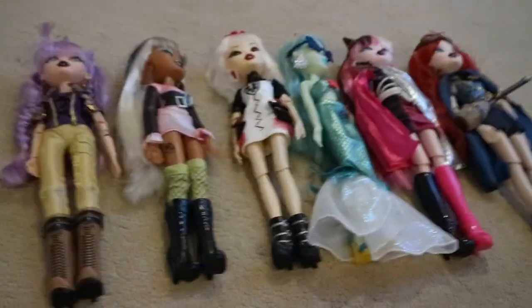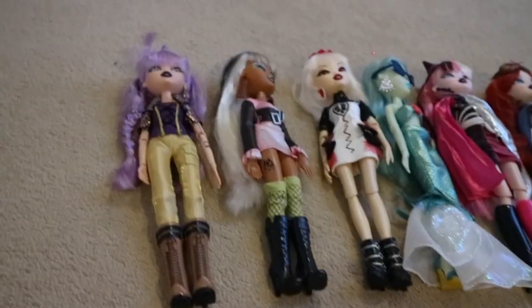Hey guys, we've still got the dolls out everywhere as you can see. I'm gonna be making some of the collection videos anyways, so I'm gonna go on to my Bratzillas. I only have about six dolls, I don't really have a lot like other people, but I'm really really happy with the dolls I do have. So let's get started.